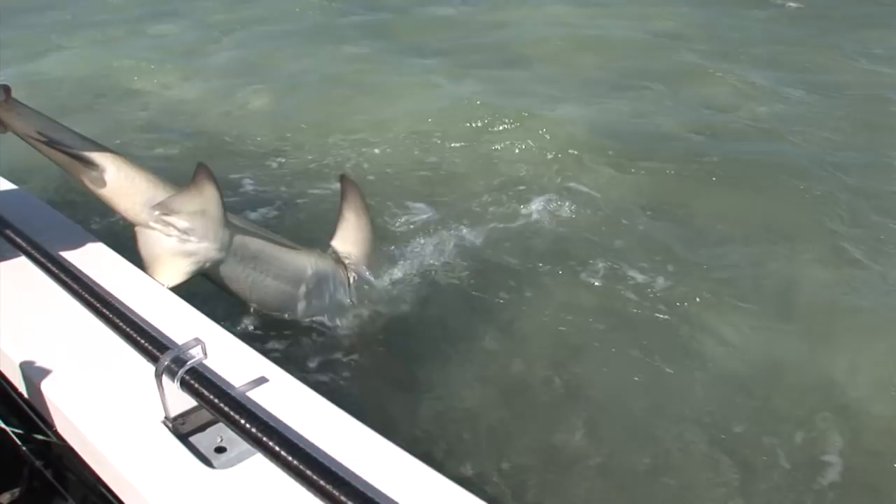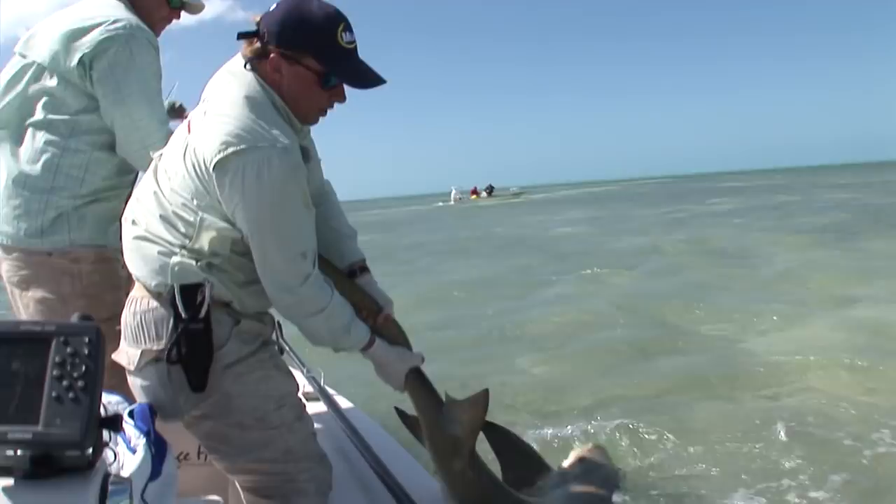The thing to remember with a shark is they're all cartilage, which means he can spin all the way around and bite his tail — which means you never put your hands in the water with a shark.